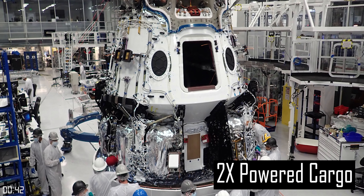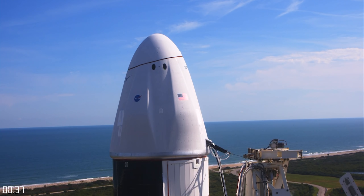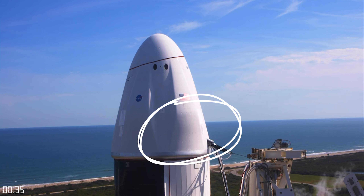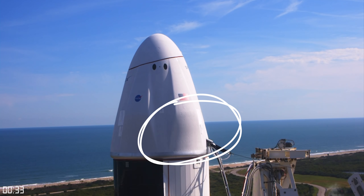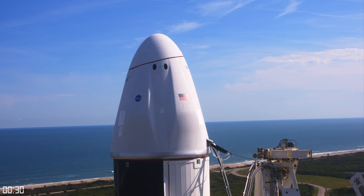On the outside, the most obvious difference is that the cargo variant of the V2 dragon capsule does not have any SuperDraco abort engines, because there are no astronauts that might need to be saved in an abort scenario. So it looks a little bit different.